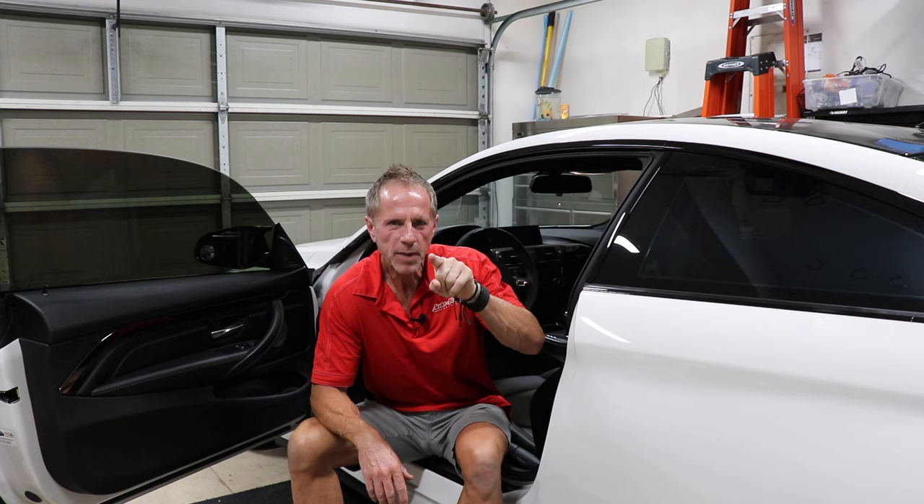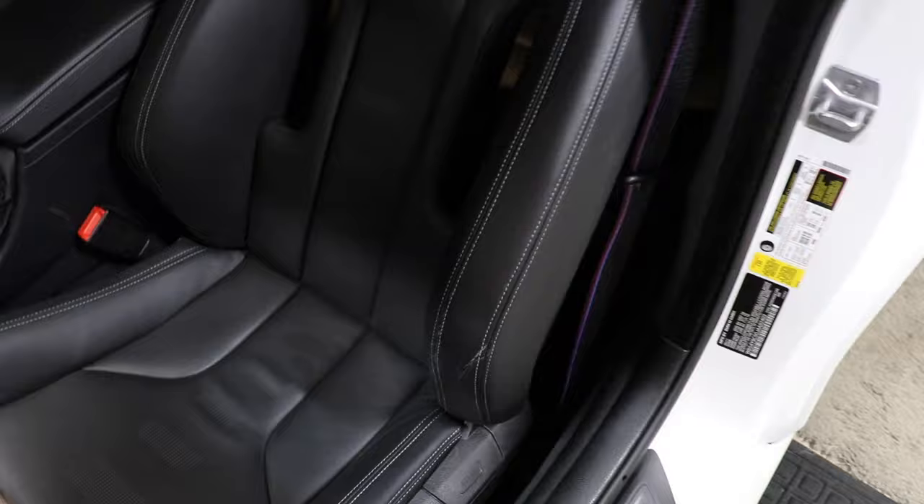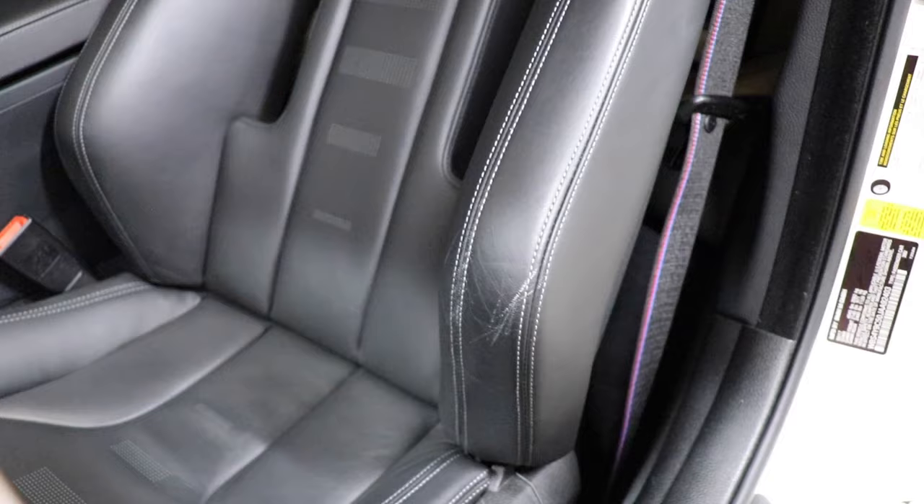Welcome. Car leather care — the three biggest mistakes that you make. Mistake number one is how you get in and out of your car. Here we have a white BMW M4, only 13,000 miles on it, but the car leather on the side bolster has been worn down. There is no cleaner or conditioner in the world that is going to repair that or prevent it — because of the way you get in and out of your car.